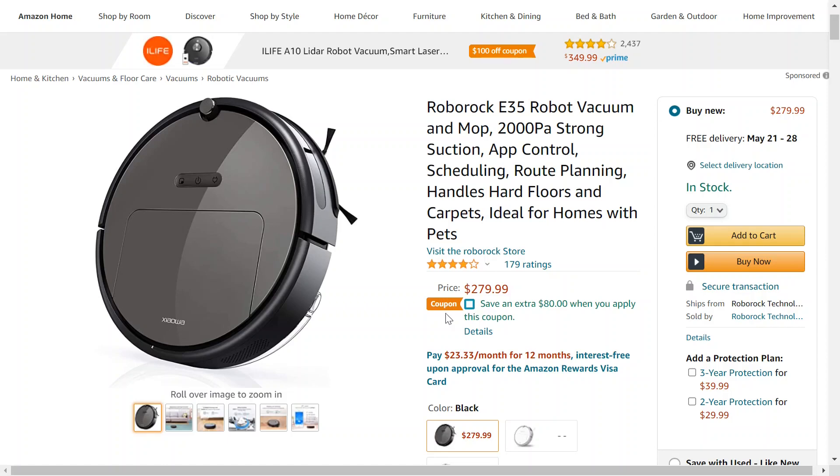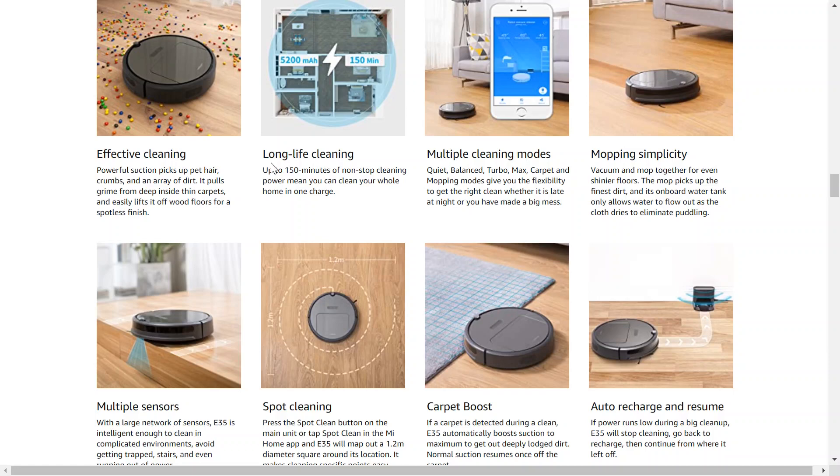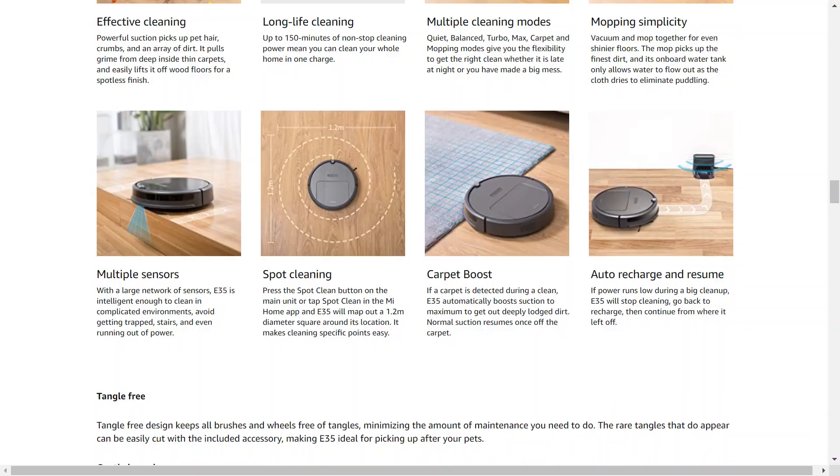There's also a secret coupon code that isn't on this page — I'll have that as well as a link down in the description. After applying that as well, it comes out to $169 — can you believe that? One of the best things I think about this is it has a long battery life; they say up to 150 minutes of non-stop cleaning.